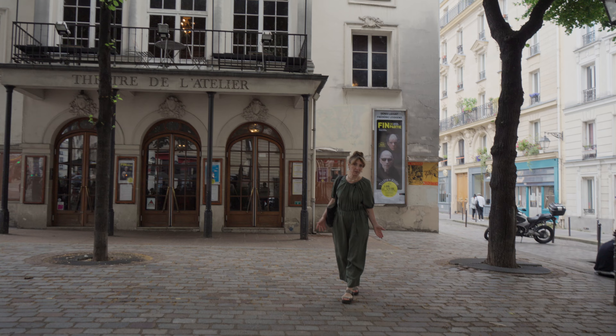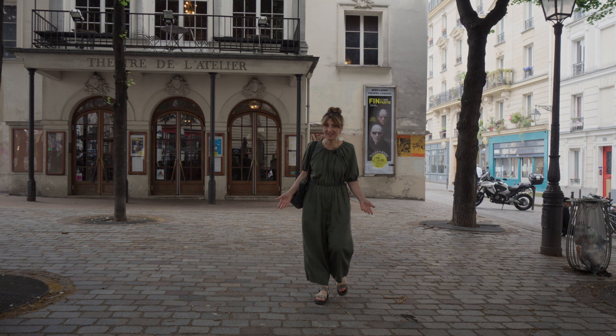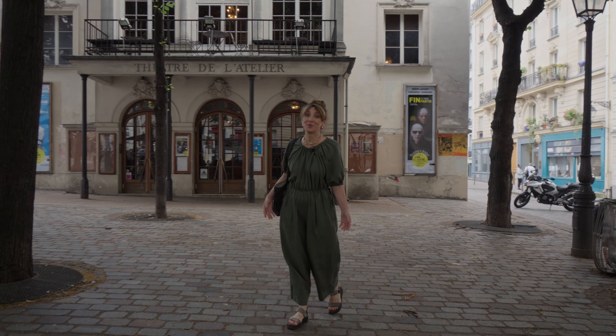Interested in owning a piece of Paris with stunning monument views in a landmark area? Please contact us for more information or to schedule a visit.